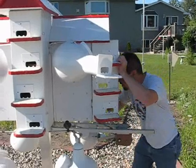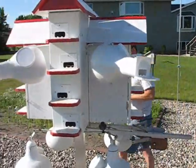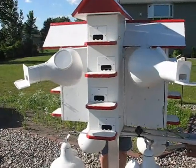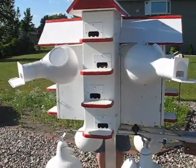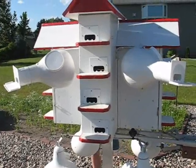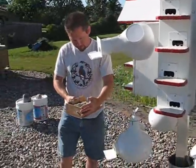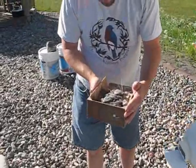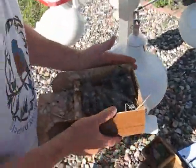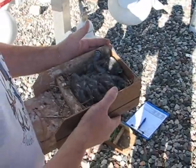Quick check of these other compartments. Their wing feathers are coming out pretty good — oh yeah, look at that! How many do we have here? There's six in there. And these are 12 days old.